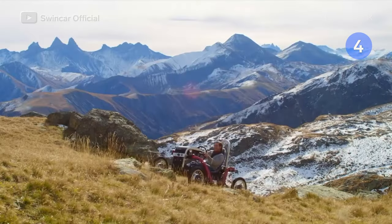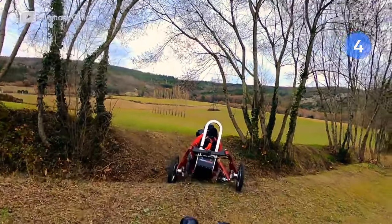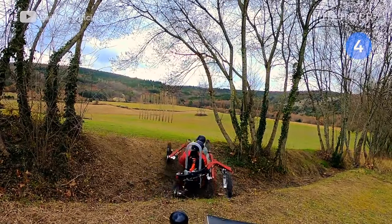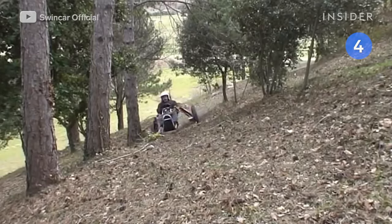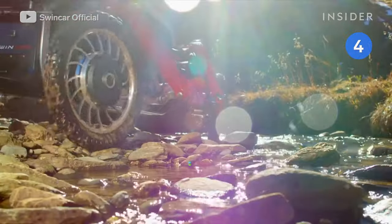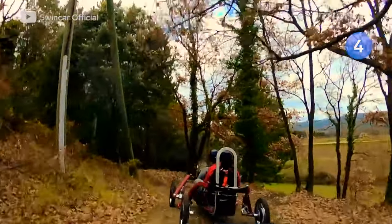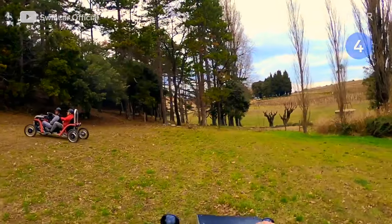The E-Spider can climb 3,200 feet uphill on a single charge, claims a battery life of up to four hours on hilly terrain, and has a top speed of 18 miles per hour. There's also an E-Spider Tandem and an E-Spider Mobility — the tandem has a rear seat for a passenger and a more powerful motor to give it the same speed and range as the standard model.